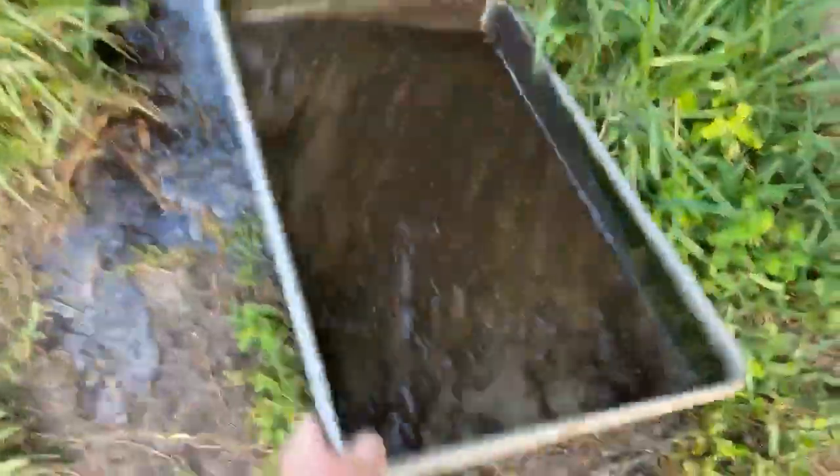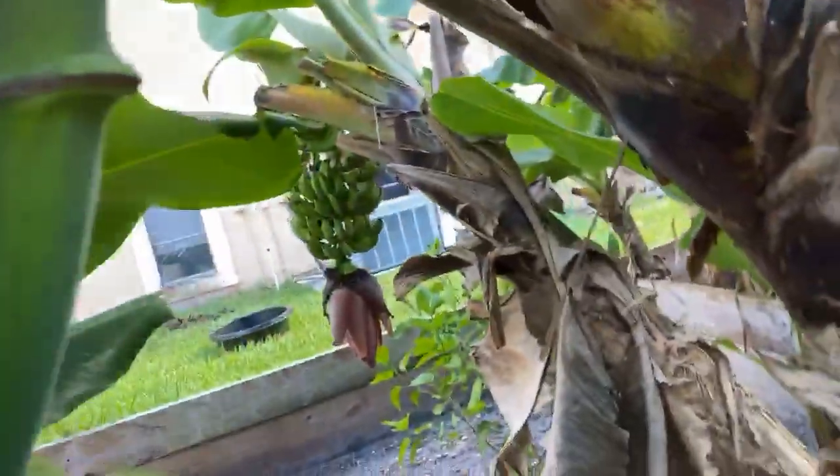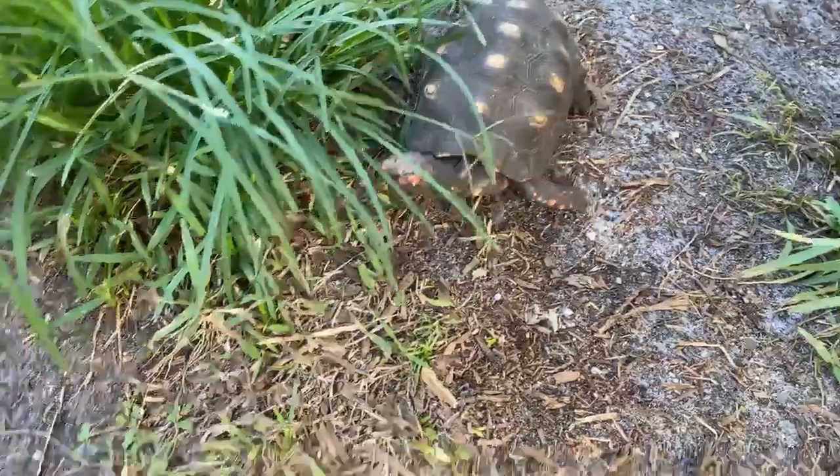I gotta clean that. I've got more bananas here, bananas there, bananas here and there's some behind there too. This is another one of my female cherries.